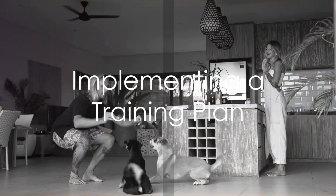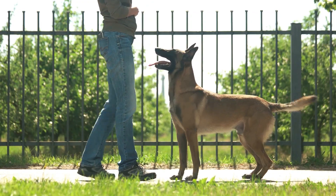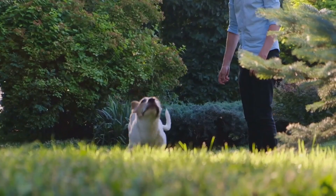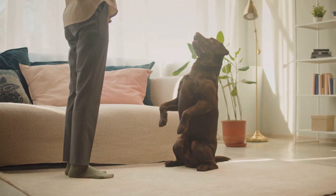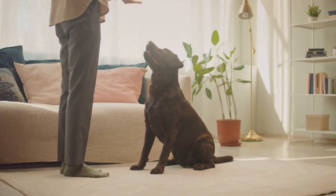Step 3: Implement a training plan. A well-structured training plan is crucial to modifying a dog's behavior. This includes consistent commands, rewards for good behavior, and gradual exposure to triggers. Remember, the goal is not to punish the dog for aggressive behavior, but rather to reward them for calm and friendly responses.